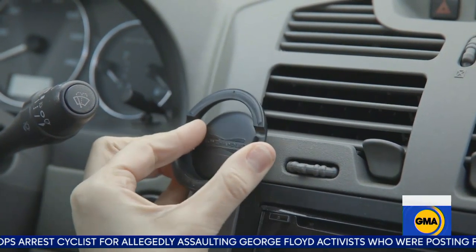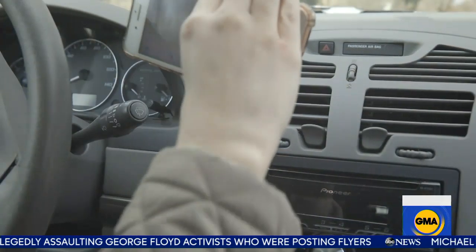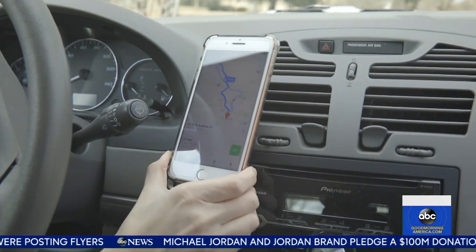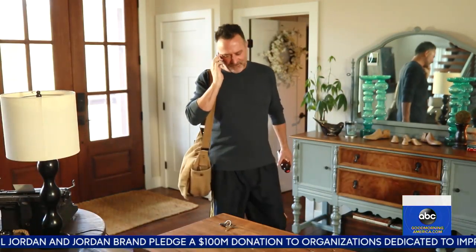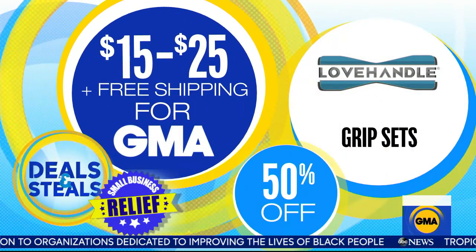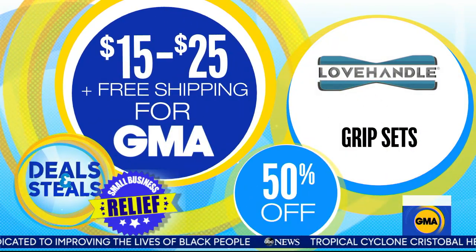And then 360 mounts, which are great to use on a car dash, bathroom mirror, kitchen cabinet if you're reading recipes, or exercise equipment. So many uses and a really great deal. Everything is slashed in half. They come in sets that start at $15, and from Love Handle, free shipping, which we love.